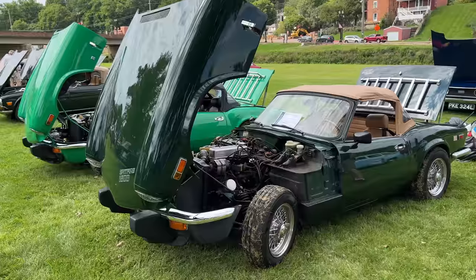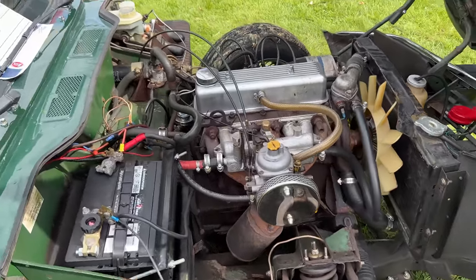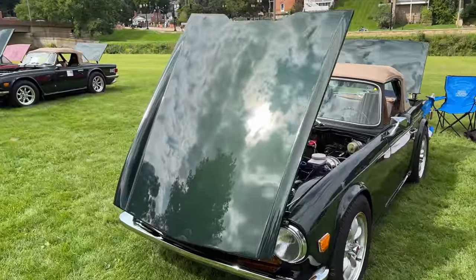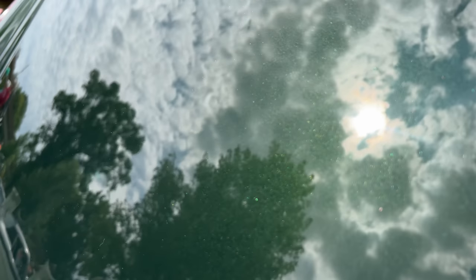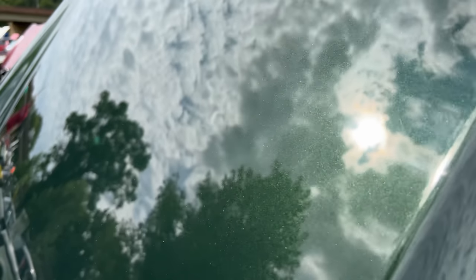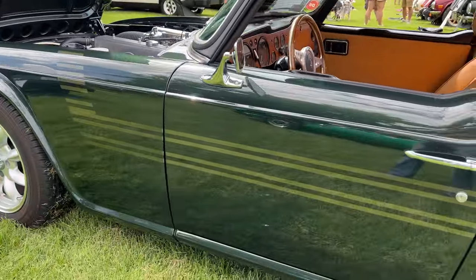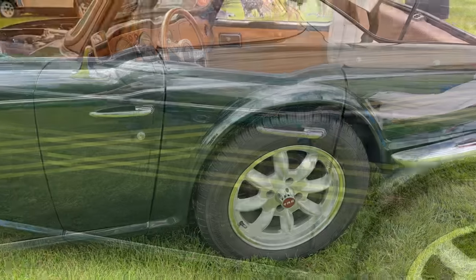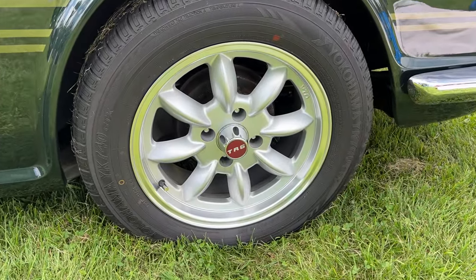Next is the Spitfire 1500 class. These have the same engine and transmission that the later MG Midgets were fitted with. Then a group of TR6s. This is a really nice metallic paint job — I don't know if the camera can pick that up. There's a lot of pearl in this paint, and there are stripes on this car that are almost ghosted into the paint. This car is fitted with much larger wheels — these are 16 inches in diameter.